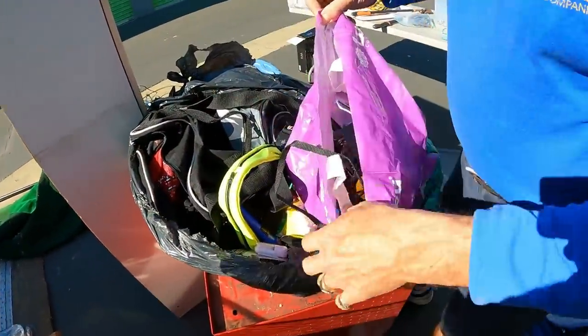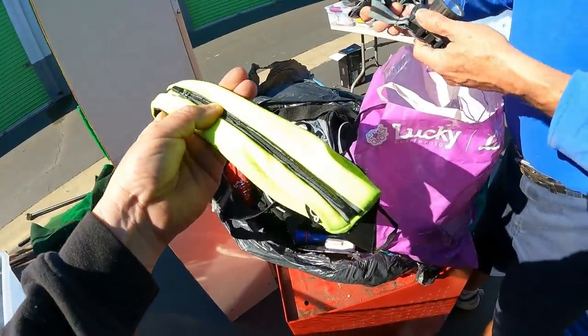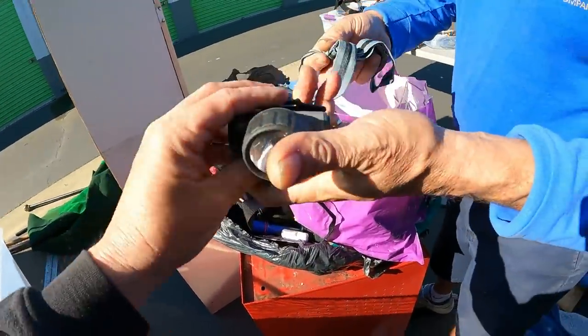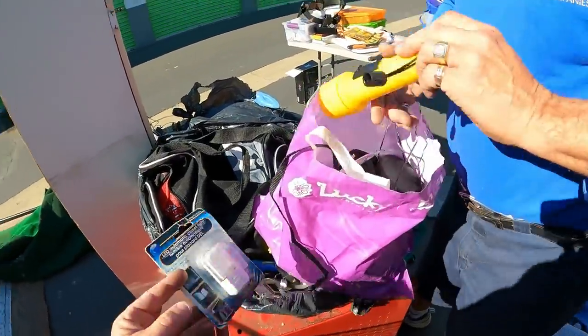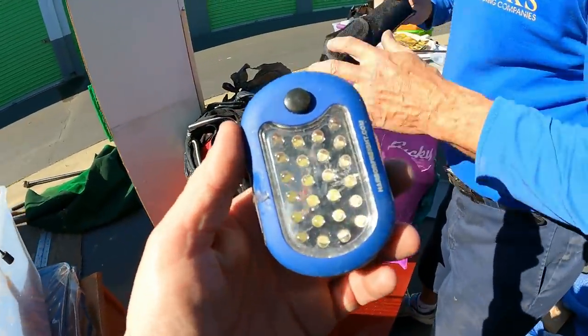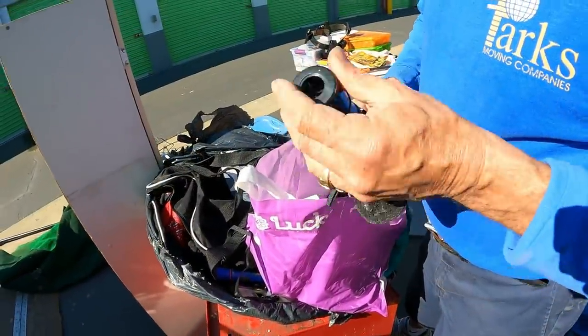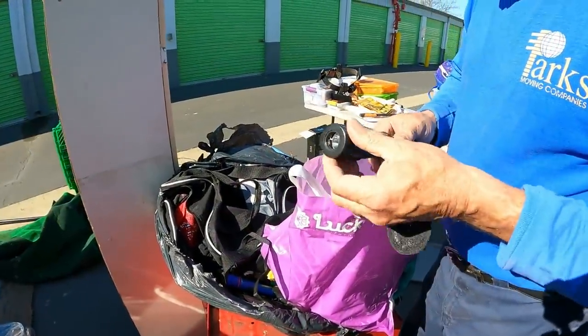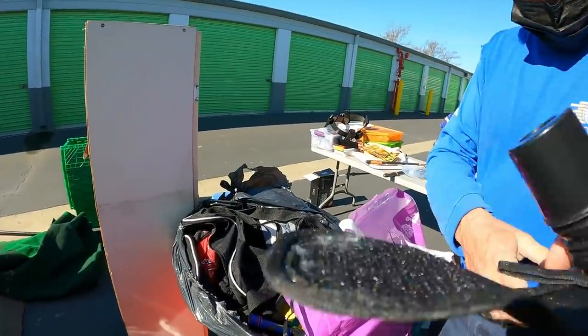Look at this fanny pack! That's a good one for the flea markets in the morning — that would be a hot seller. There's a digital light here. We got a stun gun — professional stun gun. I bet it still works. Put it aside for me.